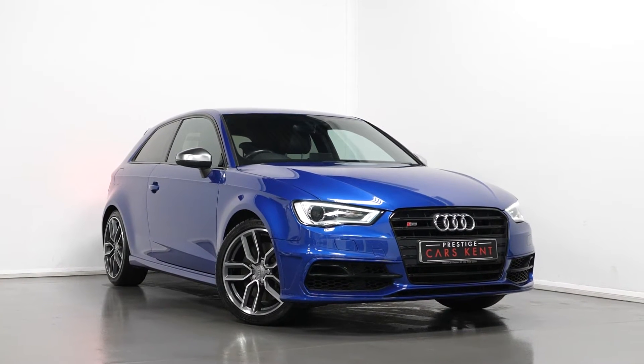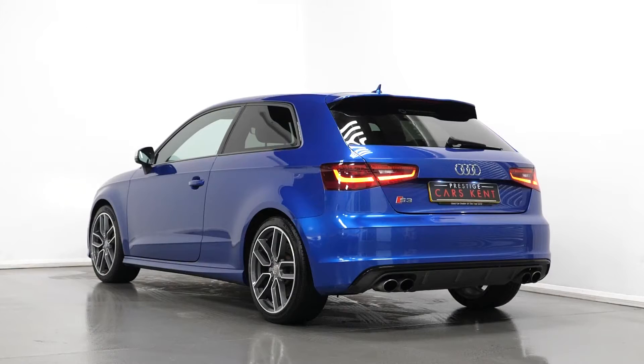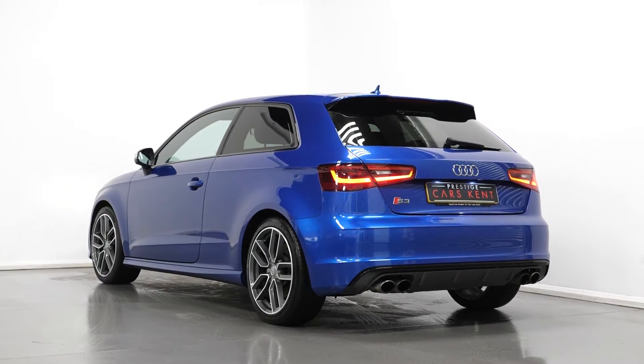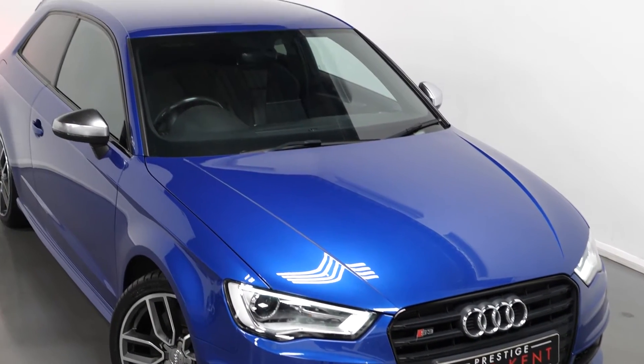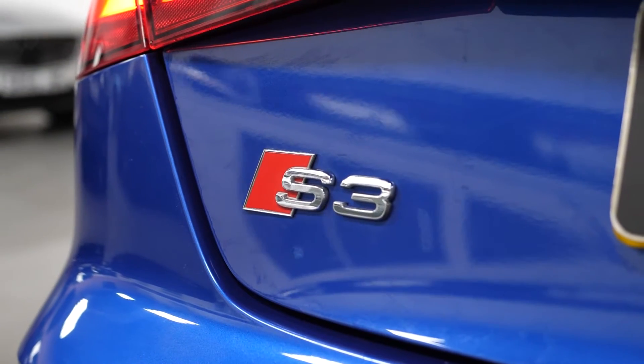Hi there, Mac here from Prestige Cars Kent. This is a quick video run-through tour of our 2016 Audi S3 hatchback we have new in stock. I'm just going to run through the specification of this vehicle, pointing out some of the main standout features.